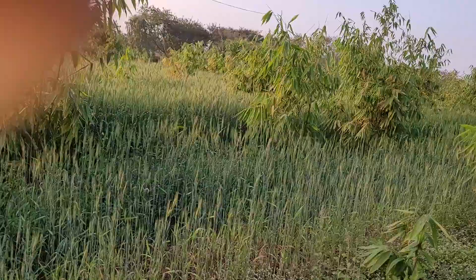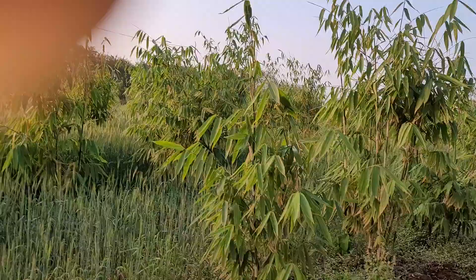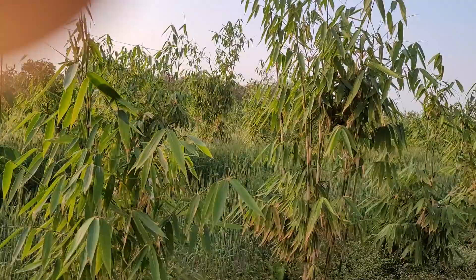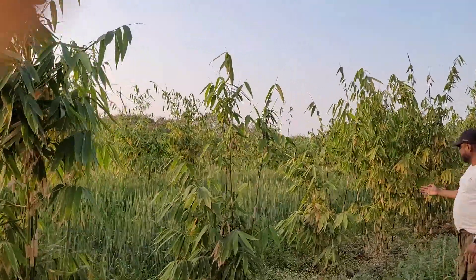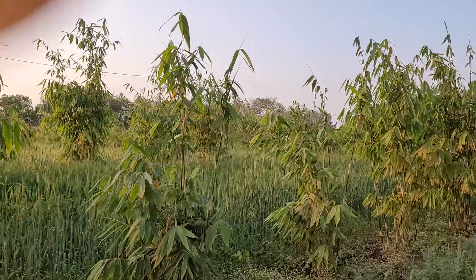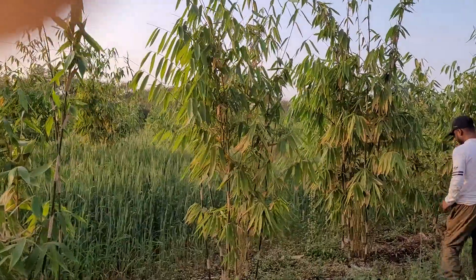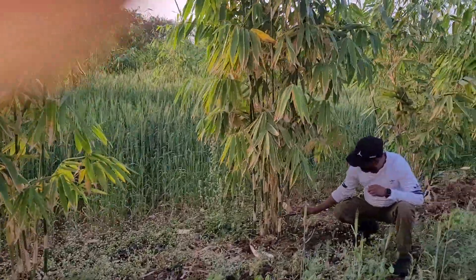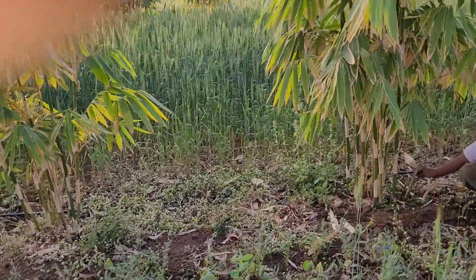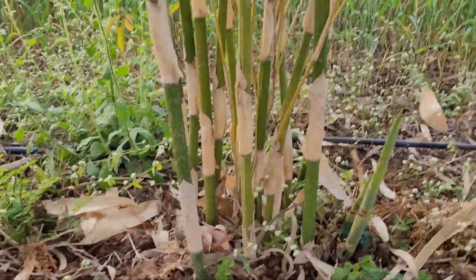You can see that all are in the bamboo. You can see the height of the plant here too. All are in the bamboo — you can see the height everywhere. You can see the shoots of bamboo coming out, and this is the growth of the bamboo.